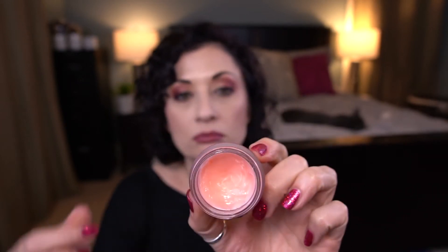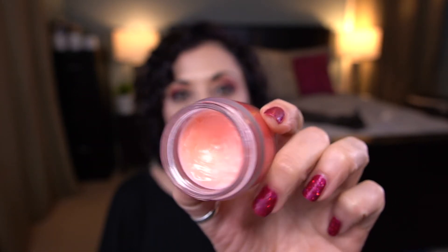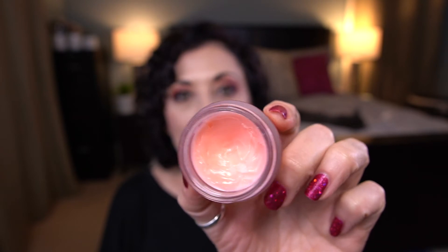The ninth product in this category is the Laneige Lip Sleeping Mask in the regular Berry shade, full size. My goal is to finish this. I do use this every night and I am making my way through it. I saw someone doing a video on this product and they said it took them over a year to finish. It'll be interesting to see how long it takes me — I don't think it's going to take me a year though.